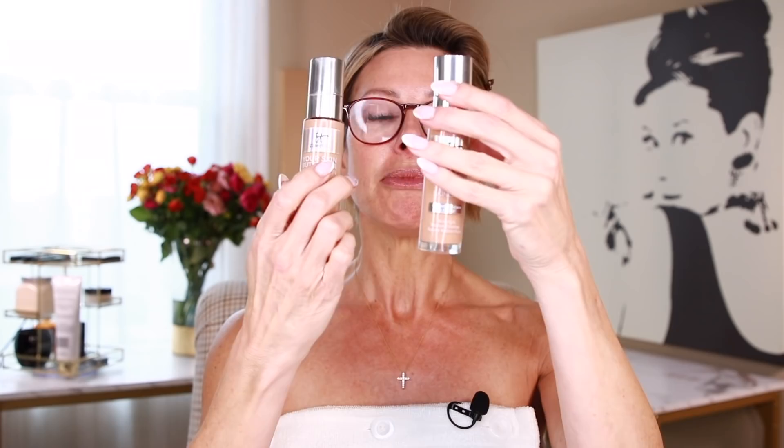I match my foundation to my chest. I like to self-tan, and after self-tanning I'm at my darkest. As the self-tan fades I get lighter. So I can use the dark one by itself, the light one by itself, or I can marry and blend them. The two colors I'm blending are Tan Cool 40 and Medium Neutral Number 33. Between the two I get just the right shade.